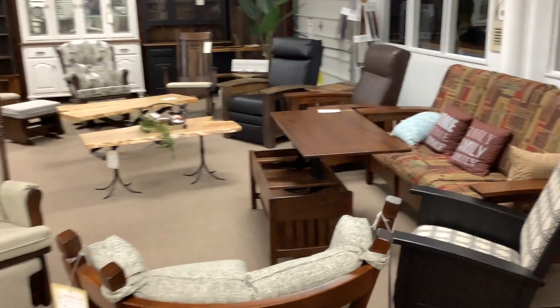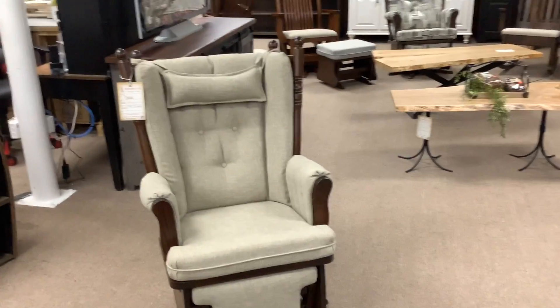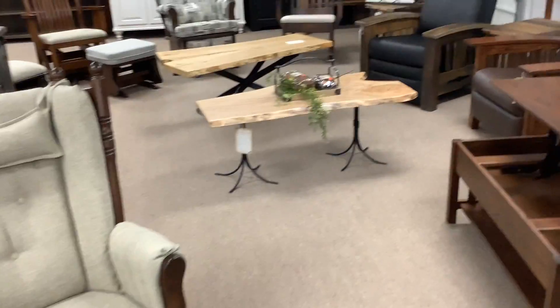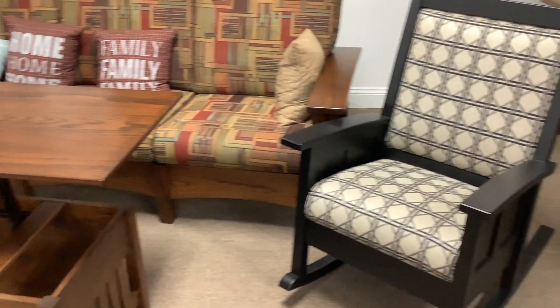Good morning Memory Lane furniture fans. We're live here today in our showroom before it even opens. What I wanted to do is take a little bit of time to show you our rockers and recliners, love seats, sofas, and accessories.